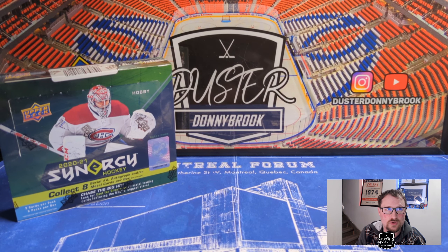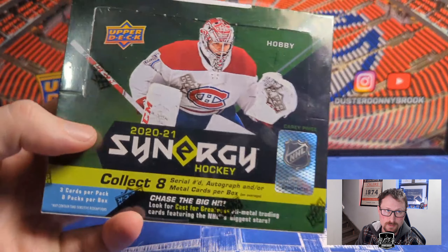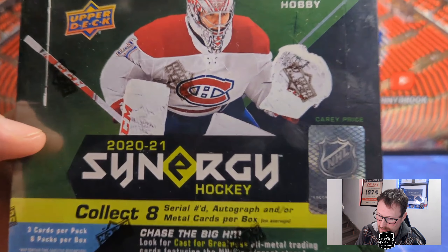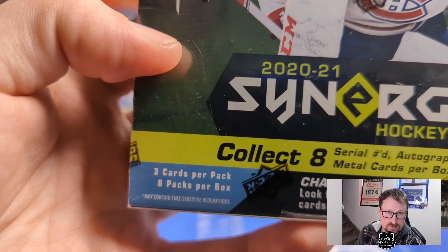Hey, what's going on guys, welcome back to another new one. In this video we are doing a hobby box of 2020-2021 Upper Deck Synergy Hockey, featuring three cards per pack and eight packs per box.